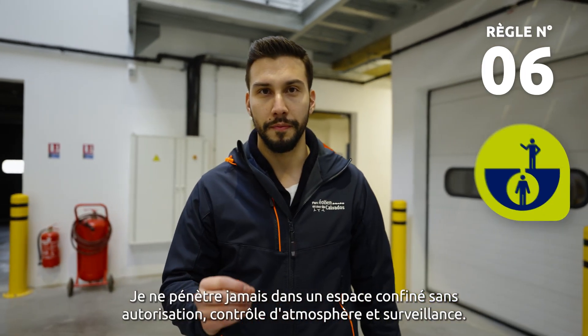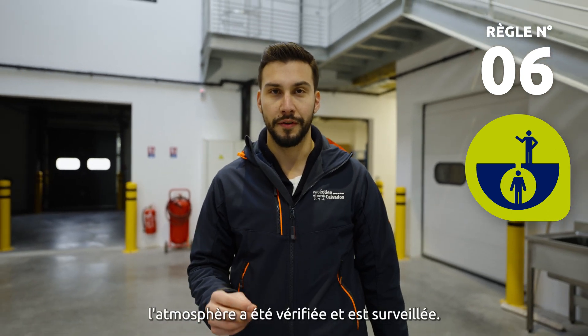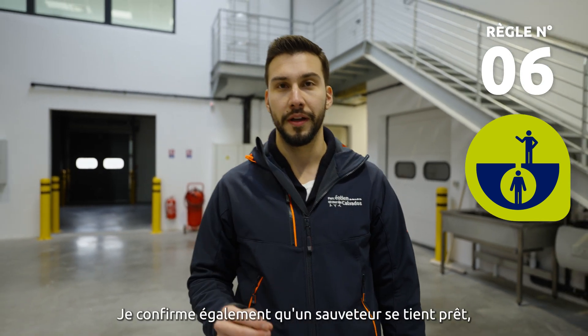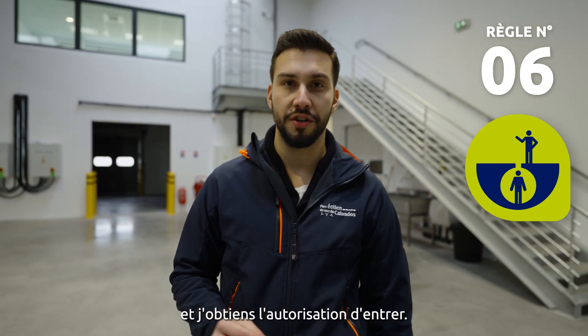Never enter a confined space without a permit, an atmosphere check, and supervision. I confirm energy sources are isolated, atmosphere has been checked and is monitored, a watchman is standing by, a rescue plan is in place, and I have obtained authorisation to enter.